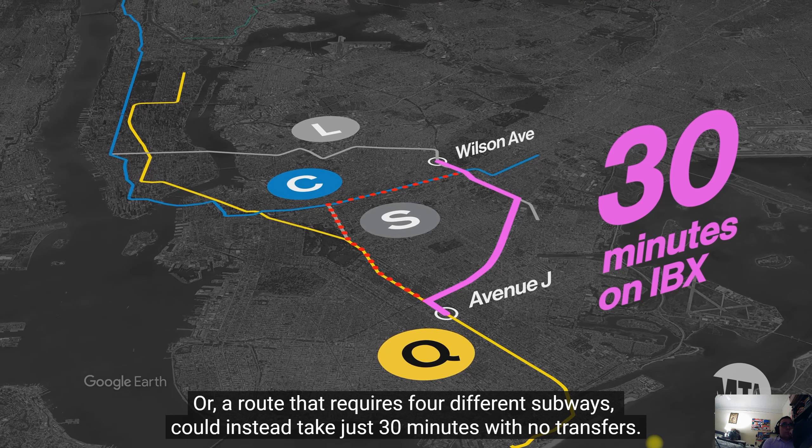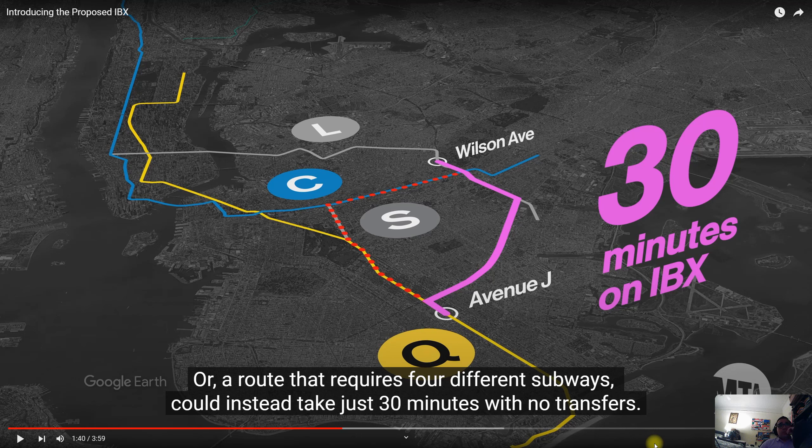A route that requires four different subway transfers could instead take just 30 minutes with no transfers. For example, someone at Wilson Avenue or Bushwick Aberdeen Street on the L needing to get to Avenue J or Avenue M currently has to take the L, then the C, get off at Franklin, take the shuttle, wait for the Q at Prospect Park, and go all the way down. With the IBX, you take it at Wilson Avenue, ride down, get off at Avenue H, and you're done.